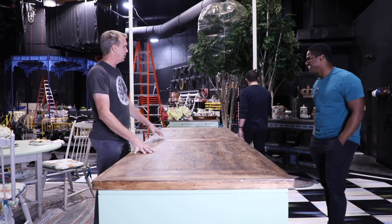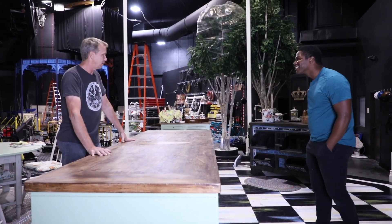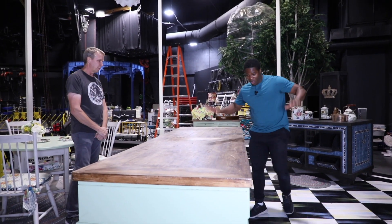All the controls for this are embedded inside this set piece right here, so the technician lives in there during the scene. Whoa.